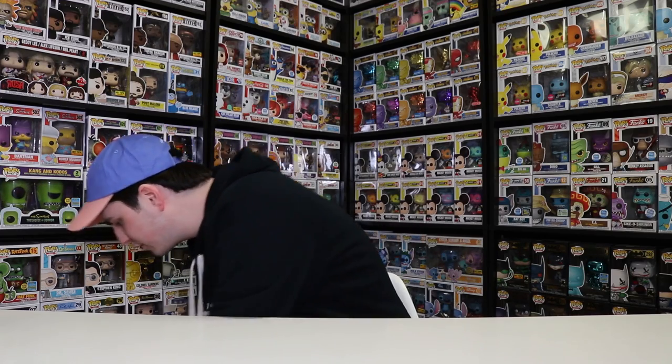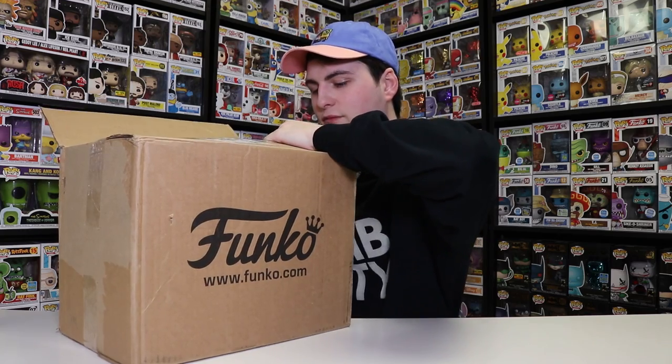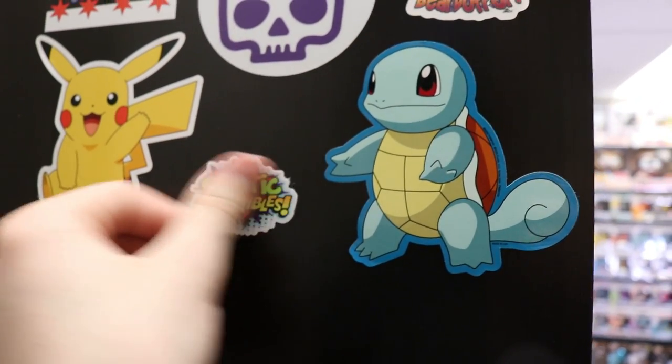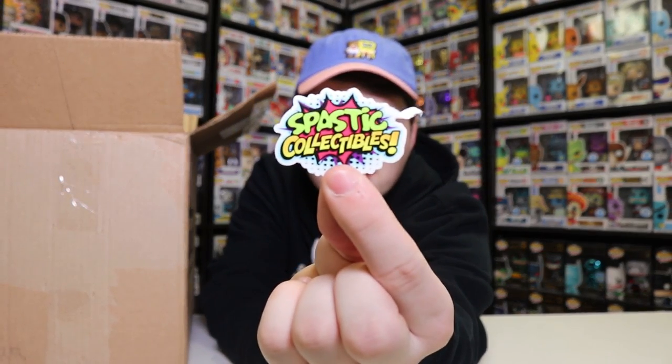Now we have one more package — this big one from Spastic Pops — and we're gonna see what it is. I honestly have no clue; I didn't know they were sending anything, nor did I order anything. I see a sticker, which is always nice — I'll put that on my sticker wall. The note says: 'Top Pops, just saw your fake Funko Pops found at the dollar store video and heard you mentioned that you wanted this awesome piece. So we've sent this surprise to you as a thank you from Spastic Collectibles for always doing your best to inform and protect our Funko family. Thanks very much for all you do — Amy, Curtis, Ralphie, and Randy from SpasticCollectibles.com.' Thank you so much for this, guys. They also sent one of their stickers, which is a pretty cool sticker.